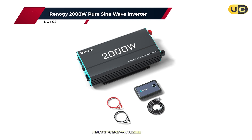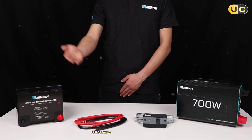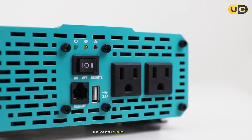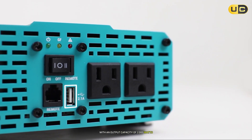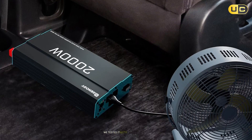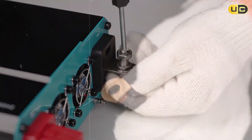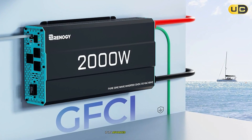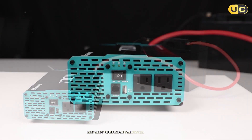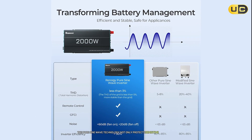Number two: the Renogy 2000-watt pure sine wave inverter. Renogy has established itself as a leader in renewable energy solutions, and their 2000-watt pure sine wave inverter exemplifies this reputation. Designed specifically for solar applications, this inverter combines efficiency with reliability. With an output capacity of 2000 watts and a peak surge capability of up to 4000 watts, it can handle most household appliances with ease. We tested it with various devices ranging from kitchen appliances to entertainment systems — everything operated smoothly without any interruptions. A standout feature is its advanced cooling system, which prevents overheating during extended use, proving invaluable when running multiple high-power devices simultaneously. The unit remained cool while delivering consistent power output.